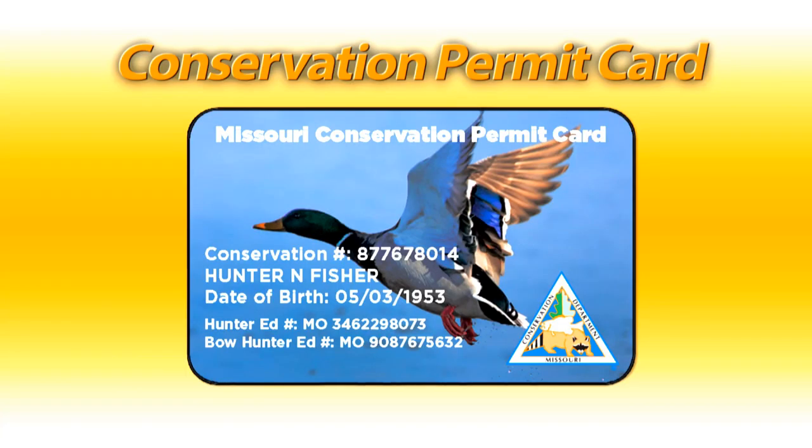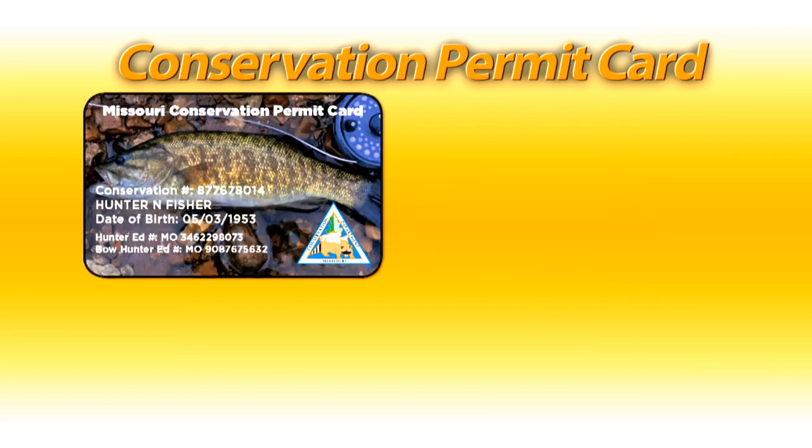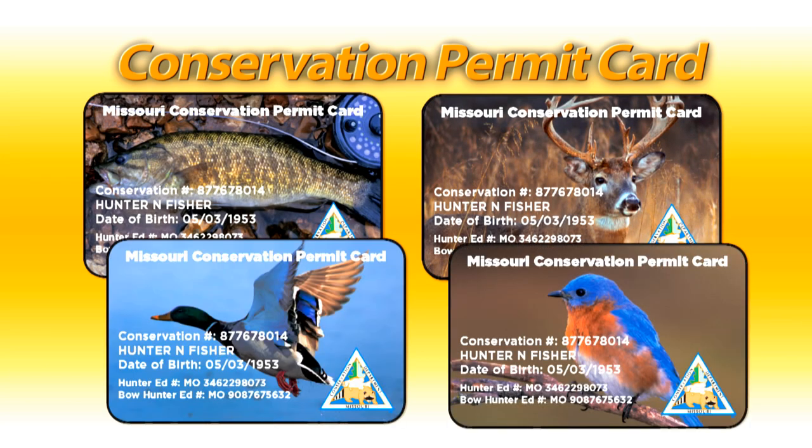Buyers can customize their cards with nature-inspired images of a bass, a buck, a mallard duck, or a bluebird.